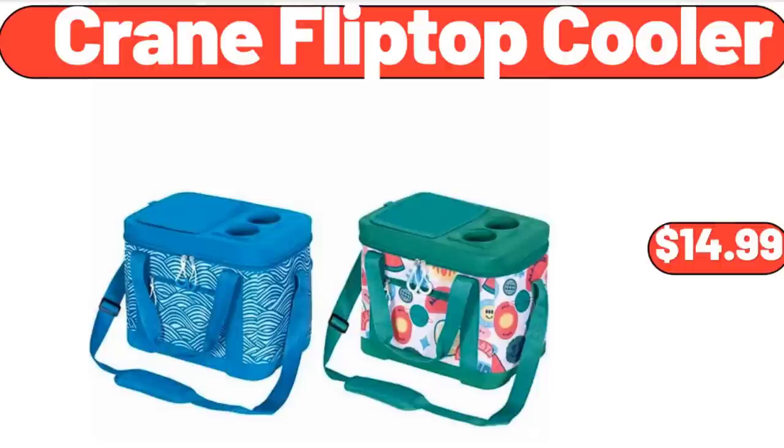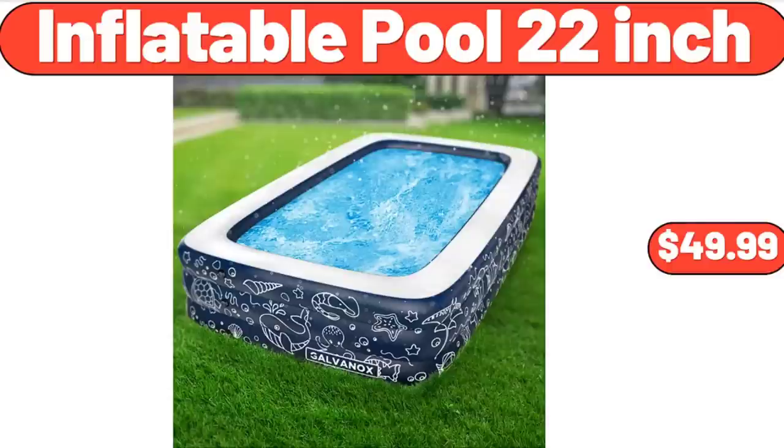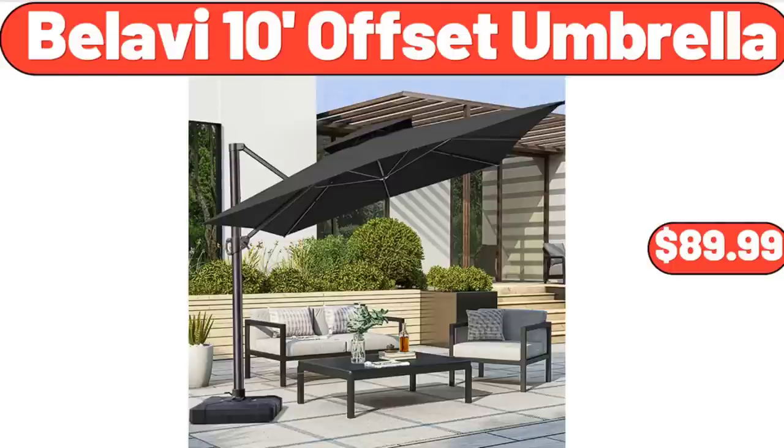Crane Flip Top Cooler, $14.99. 18-Ounce Porcelain Mug, $2.99. Inflatable Pool, 22-Inch, $49.99. Specially Selected Premium 100% Juices, $4.99. 20-Quart Air Fryer, $122.99. Vellavi 10-Foot Offset Umbrella, $89.99.